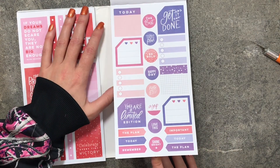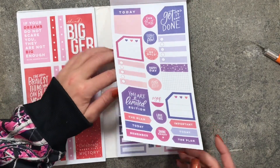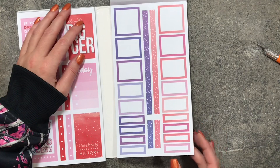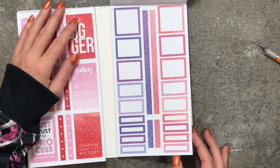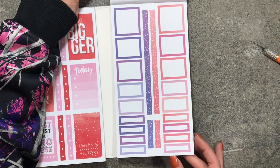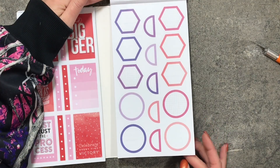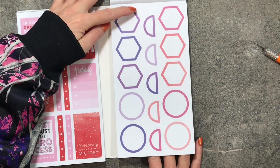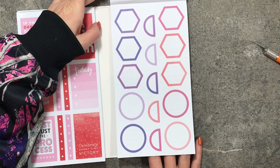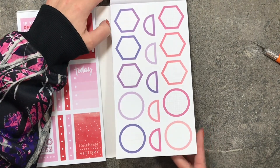Here are the monthly boxes and more monthly boxes — exactly the same. Then colorful boxes and more colorful boxes. Here are some of those shapes, and this one has two different colors in it — that's so pretty. That page is identical to the one before.